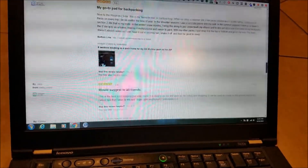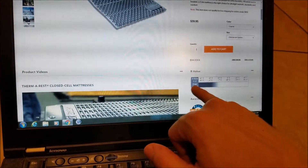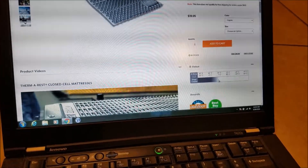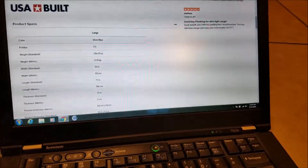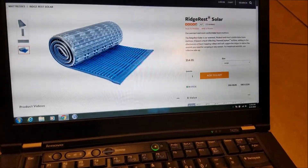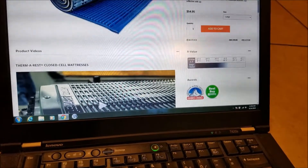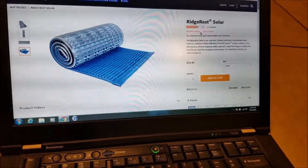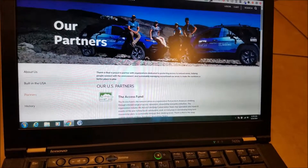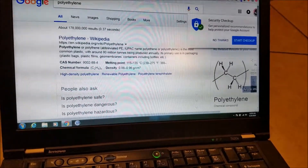Everyone's giving it five stars — they dig it. Another thing about the Ridge-Rest Solar: the lighter one only has a 2.2 R rating, which is basically the heat retention rating indicating what temperature it can handle. The light one only goes to 20 degrees Fahrenheit, which isn't great if you want to do winter camping. But this one has an R rating of 3.5, meaning you can go all the way to zero degrees. It really helps retain body heat. On a comfort scale of 1 to 10, I'd give it about a 7 to 7.5, maybe an 8 on a good day — you can definitely sleep on it.